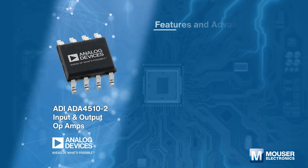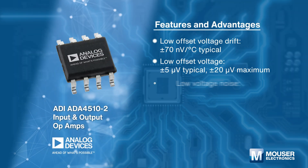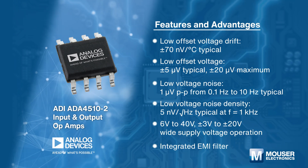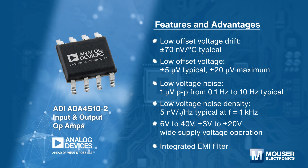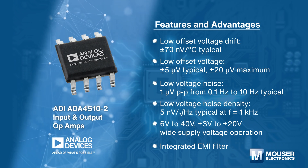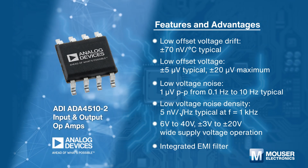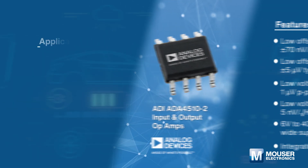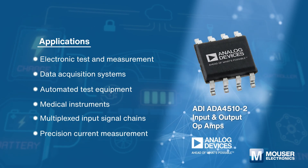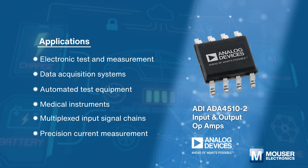Analog Devices Incorporated ADA4510-2 is a dual channel 40-volt high precision, low input bias current, low offset voltage drift, low noise, rail-to-rail input and output operational amplifier that can be used at any point of the signal chain, including sensing, conditioning, and output drive.